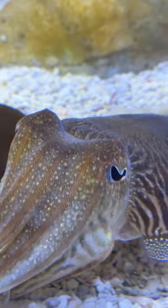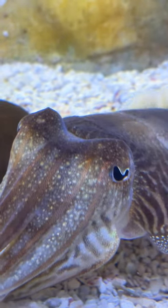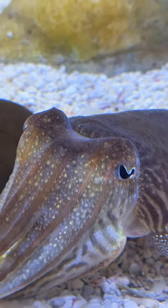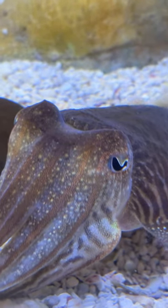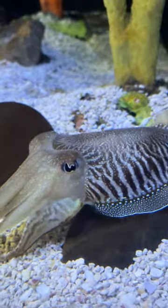What you're seeing now is a pattern that's known as passing clouds, where that band of color — that stripe — is rolling back and forth down the back of the animal, like a cloud that's creating shadows on the earth.